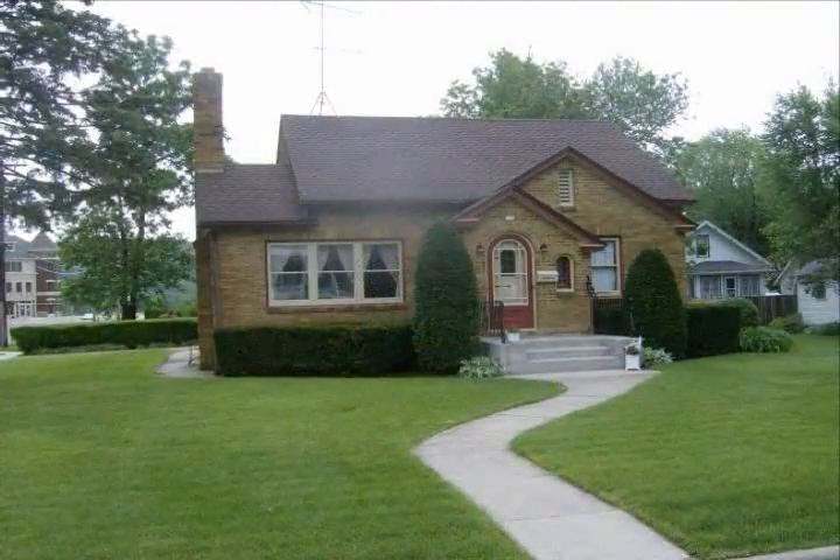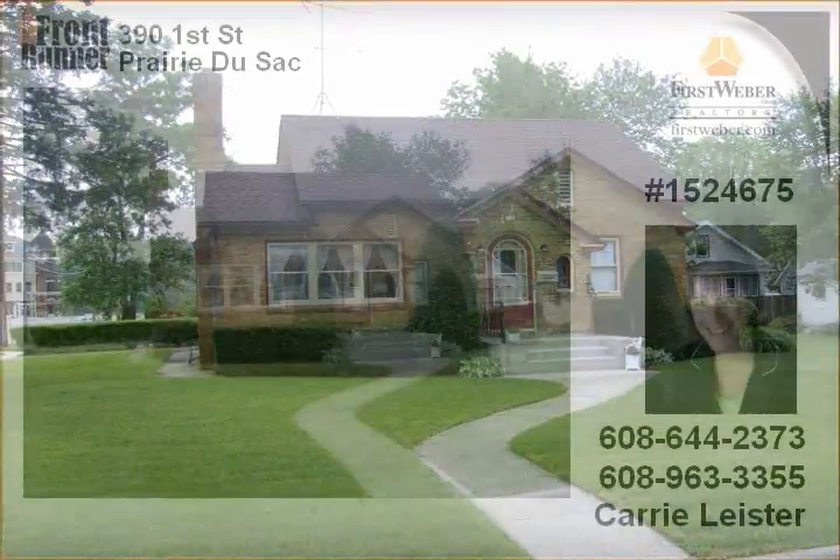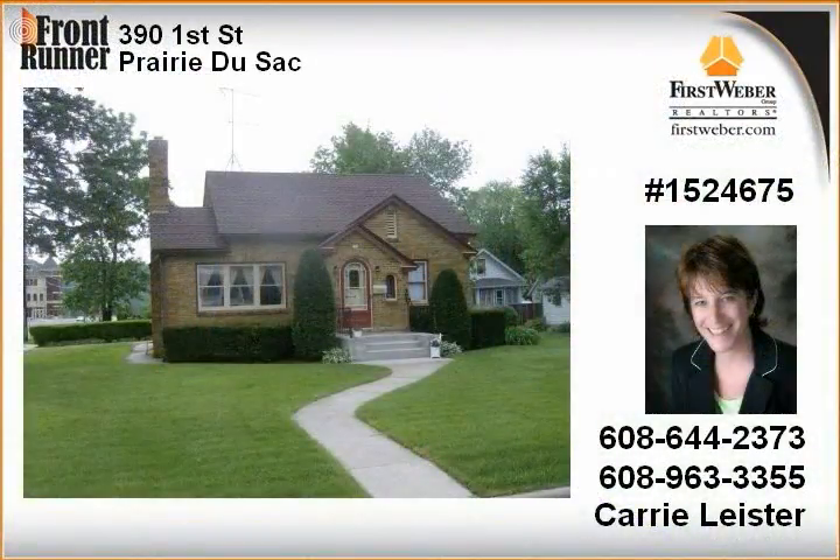Charm and warmth are what you'll find in this four-bedroom brick home on a corner lot. This home features a formal dining area, hardwood floors, arched doorways, and more. The warm, cozy living room says stay a while. Located close to downtown Prairie du Sac, where eagles soar.